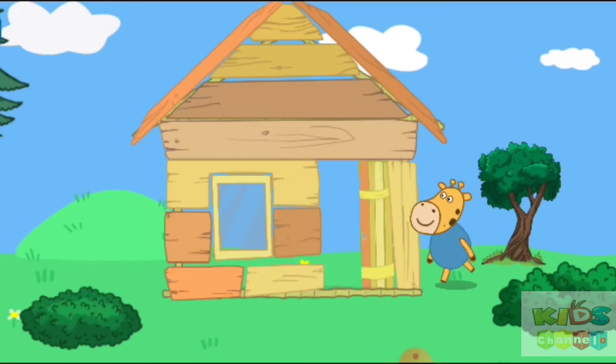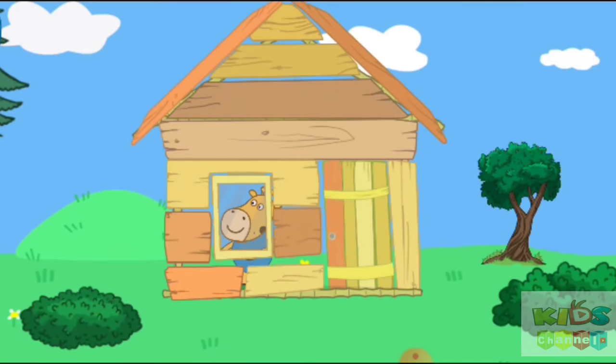Dennis built a simple house made of boards, but it will not stop the dinosaur.